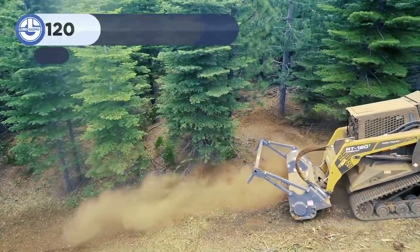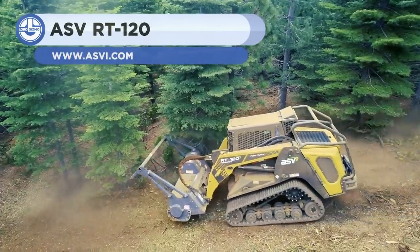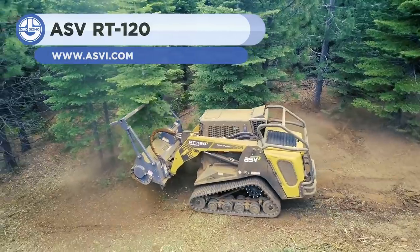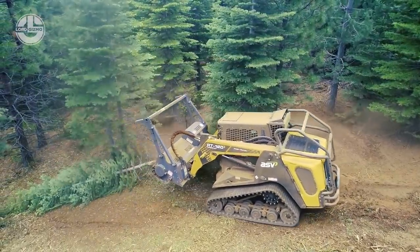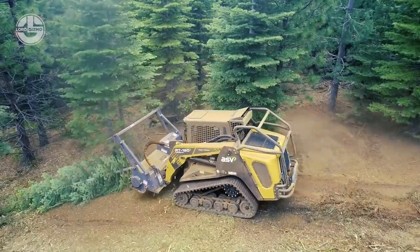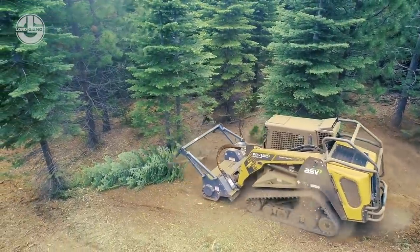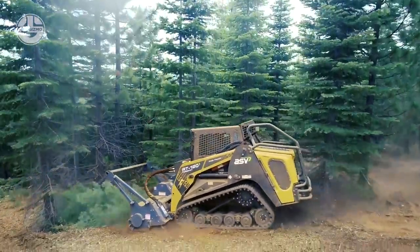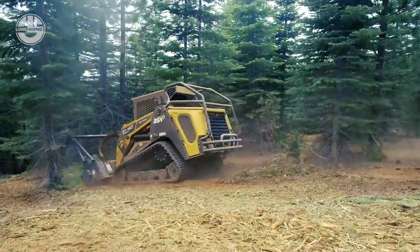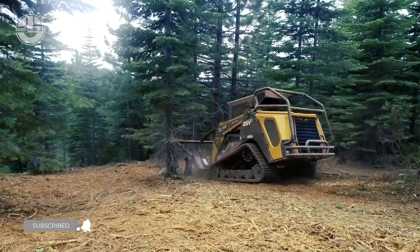This compact track loader provides power and durability, a power-packed combination. It has an operating weight of 12,255 pounds and a rated operating capacity of 3,745 pounds. With a 120-horsepower engine producing 360 newton-meters of torque, it can move anything in its path. The top speed is 10 miles per hour, covered by the massive tipping load of 10,700 pounds.